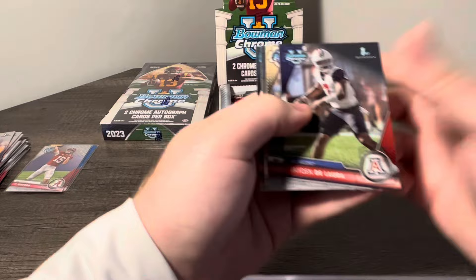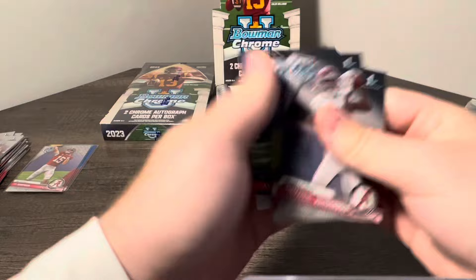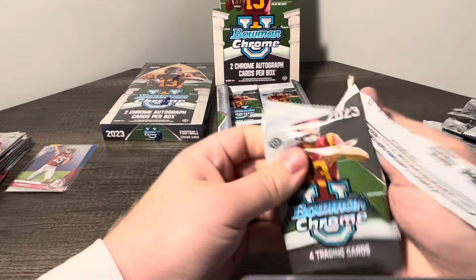We got a Refractor — Jayden Delora, Joseph Griffin, Andrik Estime, and Xavier Worthy. You do get a lot of packs in this, which is super nice. Malik Benson, Reem Sander, Jackson Dart. Looks like we have a parallel here — Elijah Holson, Tyler Van Dyke Refractor, not too bad. One of the top quarterbacks in the nation.